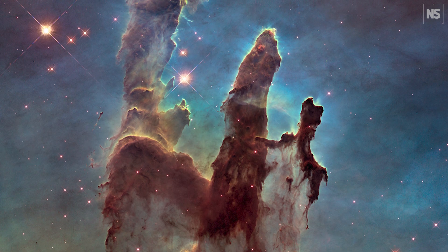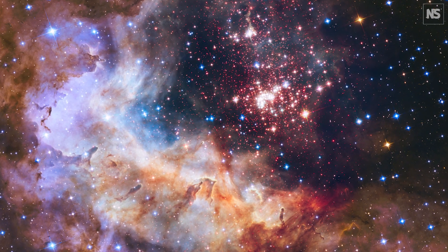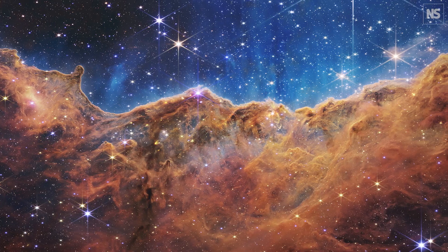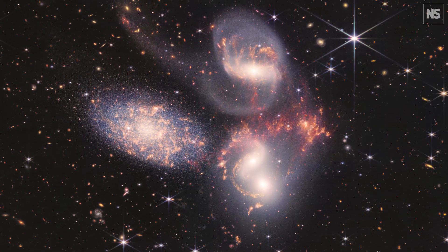Blue, ultraviolet, orangey, red wavelengths — and then sort of in the infrared it stops. And then we have Webb, which picks off at the wavelength that the eye barely can see anymore and then goes a factor of 30 further into the red. So it goes redder than red, which we call infrared.